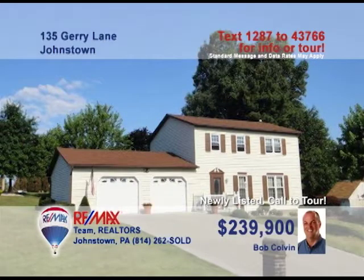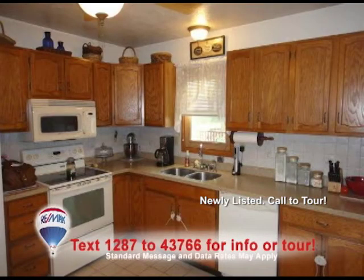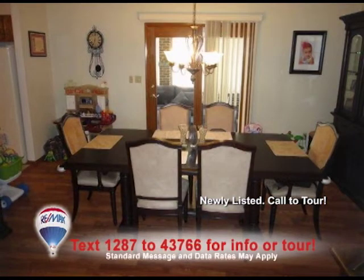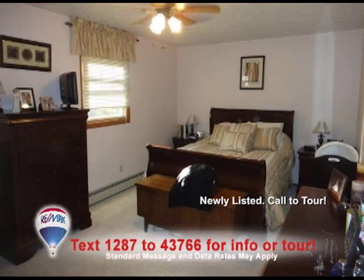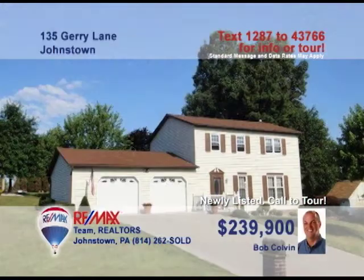Listing agent Bob Colvin would love to give you a tour of this Johnstown home. The laminate wood flooring of the living room looks amazing. The kitchen has brand new countertops and plenty of cabinet space. Spend quality time with family during meals in the formal dining room. When you get tired, you can relax in one of the three bedrooms. And the deck is the perfect spot for a summertime cookout. Call a Bob Colvin team buyer agent to schedule a tour today.